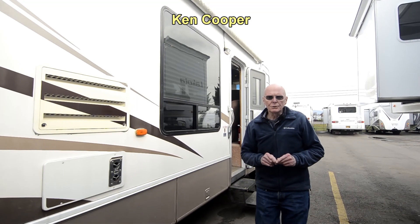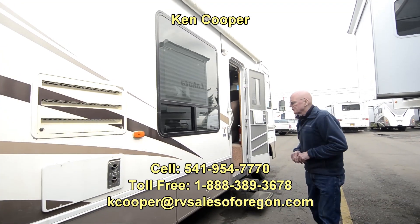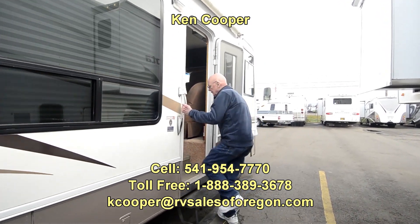Hi, I'm Ken Cooper with RV Sales of Oregon. Today I'd like to share with you this 2000 35-foot Newmar Dutch Star. Let's pop inside and give it a peek here.